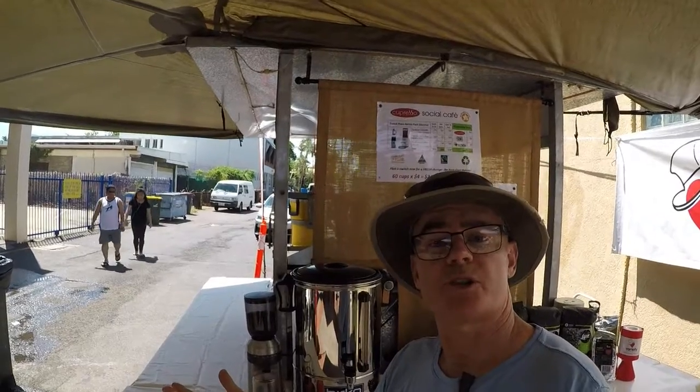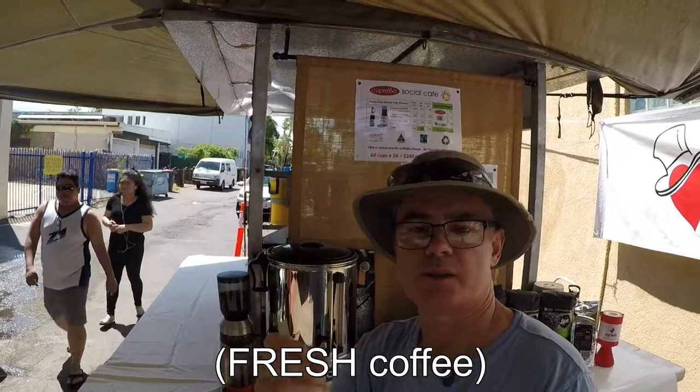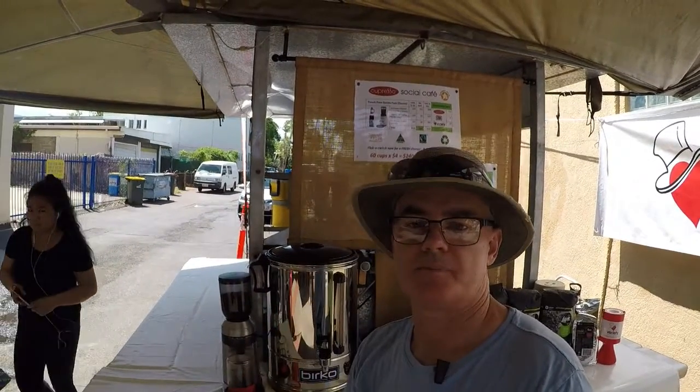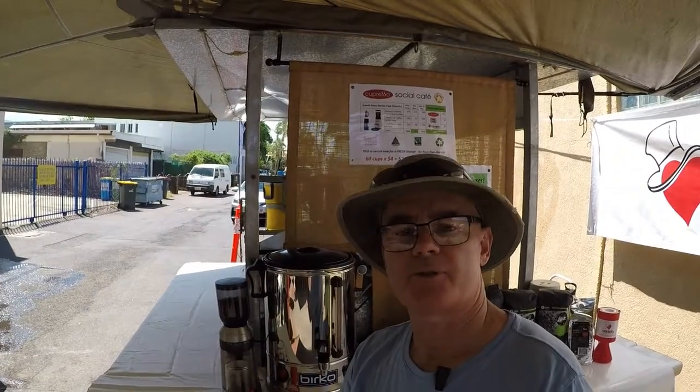What do you do with fresh coffee grounds? You add water. The easiest way to drink coffee is to infuse — the Capresso is an infuser cup. Easy, convenient, affordable, environmentally friendly — you name it.